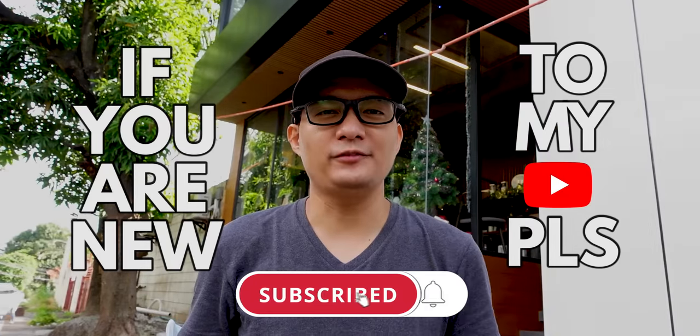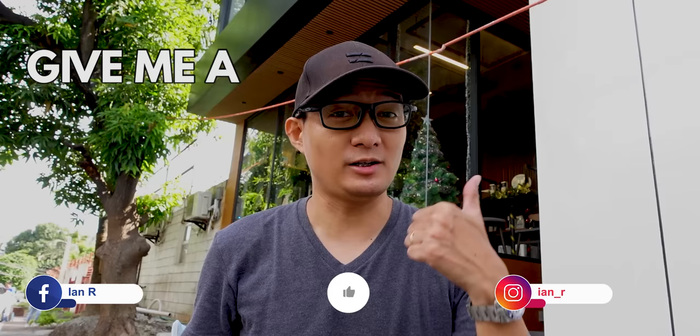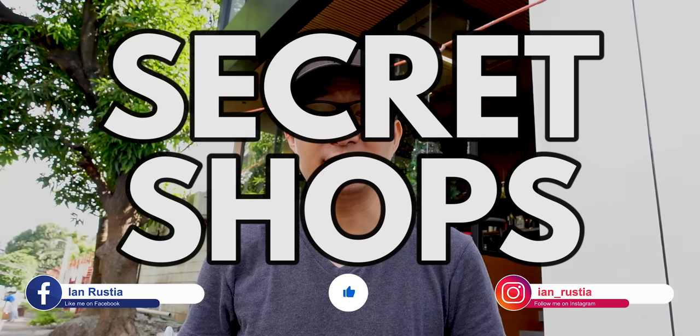If you're new to my channel, please hit that subscribe button and notification bell to get notified of the best deals and solid deals. If you enjoy this video, thumbs up and comment down below. I also feature other vlogs, stores, and secret shops — links are up and below. Guys, I hope I can help you.